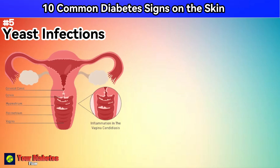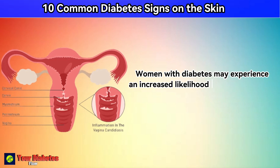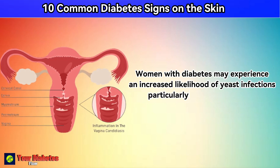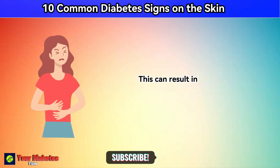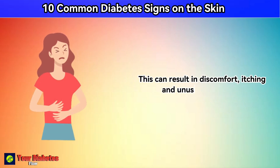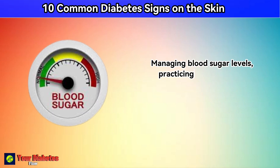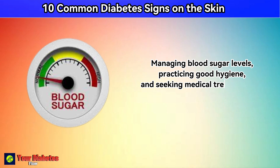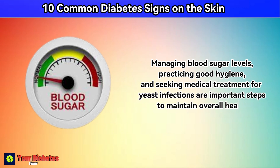Number 5: yeast infections. Women with diabetes may experience an increased likelihood of yeast infections, particularly in the genital area. This can result in discomfort, itching, and unusual discharge. Managing blood sugar levels, practicing good hygiene, and seeking medical treatment for yeast infections are important steps to maintain overall health.